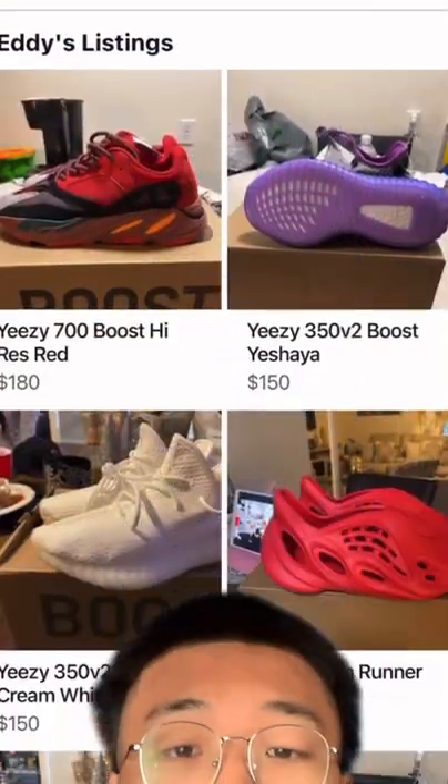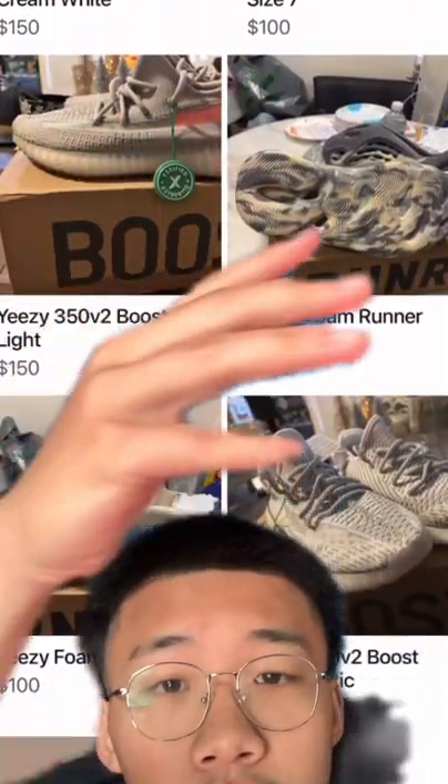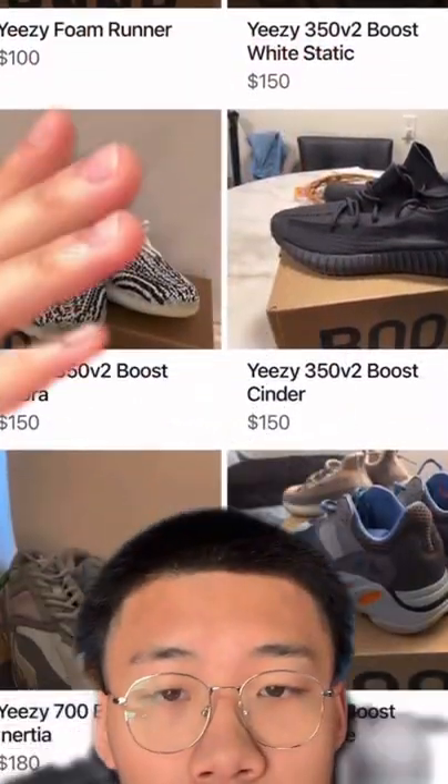He also has no reviews, even though he sells sneakers. And as y'all can see, some of his shoes all have StockX tags on the right.